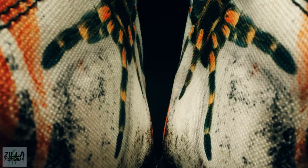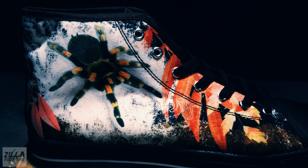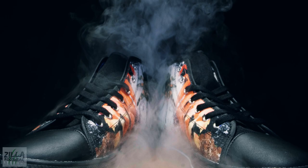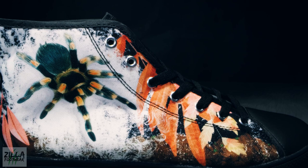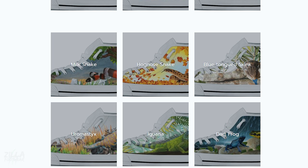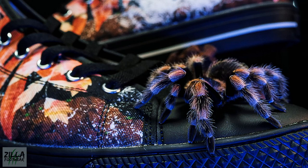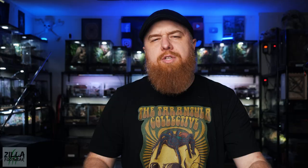Quick shout out to the sponsor of today's video — Zilla Footwear. Zilla Footwear provides cool, creative shoes for lovers of exotic pets. All their high and low top shoes are made from full canvas double-sided print with rounded toe construction and lace-up closure. They sent me a pair of their tarantula high top shoes in black and I really love them. They also have patterns from frogs to snakes, geckos to turtles, and more. Use the affiliate link in the description — free shipping on orders over $120 and they ship worldwide.